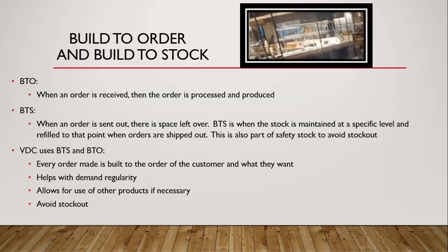Next, we'll move on to build to order (B2O) and build to stock (BTS). B2O — build to order — is when an order is received and then processed and produced. BTS — build to stock — is when stock is maintained at a specific level and refilled to that point when orders are shipped out. BTS is also part of safety stock to avoid stockout. VDC uses both B2O and BTS. Every order made is built to the order of the customer and what they want, which helps with demand regularity, allows for use of other products if necessary, and avoids stockout.